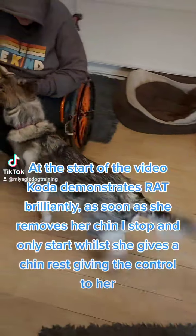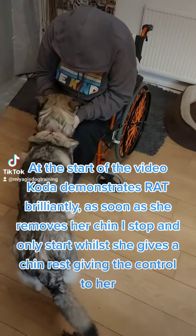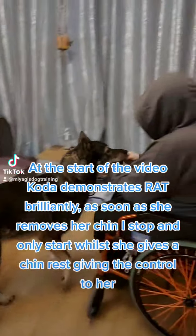At the start of the video, Koda demonstrates RAT brilliantly. As soon as she removes her chin rest stop and start wires, she gives a chin rest, giving the control to her.